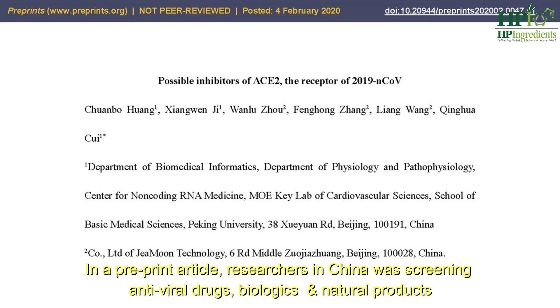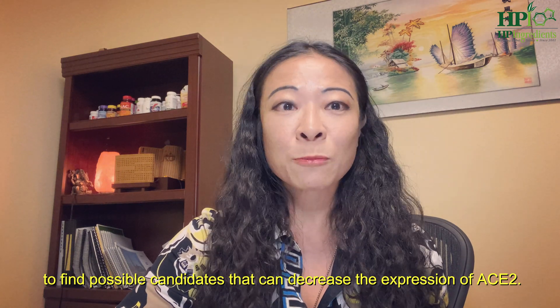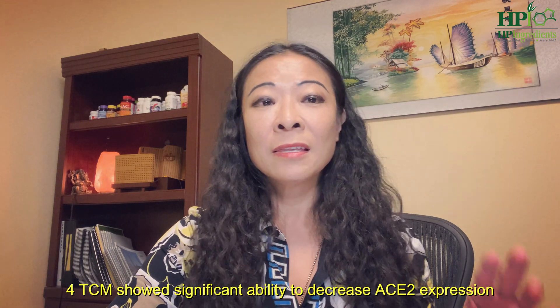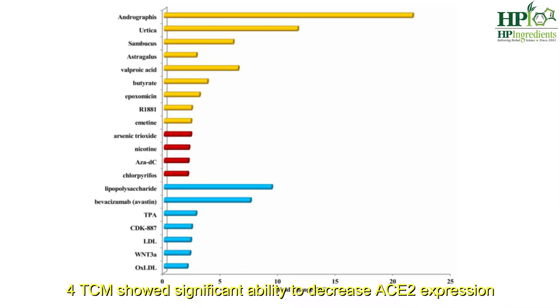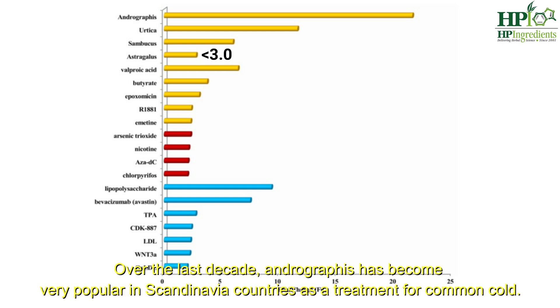In a preprint article, researchers in China were screening for antiviral drugs, biologics, and natural products to find possible candidates that can decrease the expression of ACE2. There are four traditional Chinese medicines that show significant ability to decrease ACE2 expression: especially andrographis — fold change 21.57; urtica netto root — 11.59; sambucus elderberry — 5.99; and astragalus — a little bit less than 3.